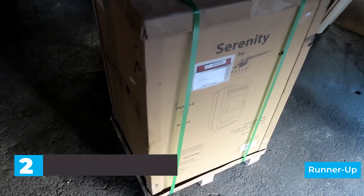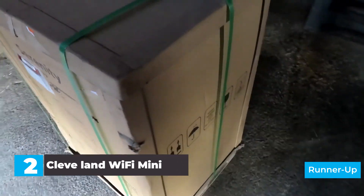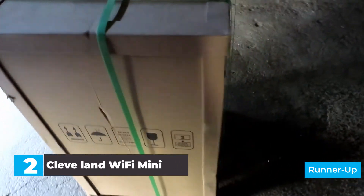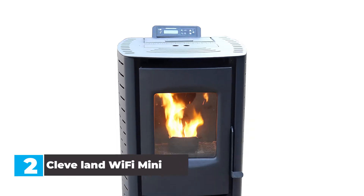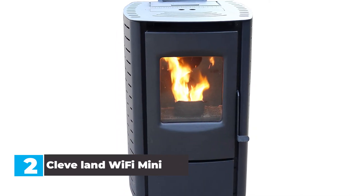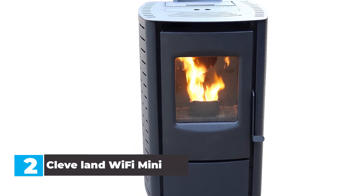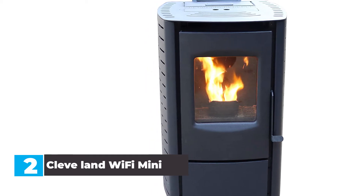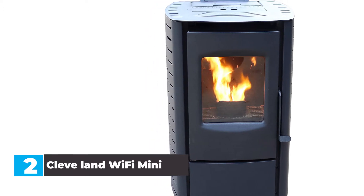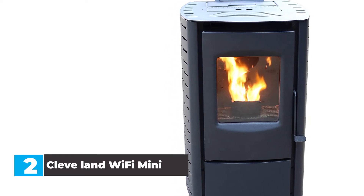Number 2: Cleveland Wi-Fi Mini Pellet Stove. A large pellet stove would be overkill for a small home; instead, you probably want a smaller model like this one, which takes up significantly less space. The compact design can heat up to 800 square feet, and the blower is extremely quiet so it doesn't disturb you. The stove's hopper can hold up to 18 pounds of pellets, and the unit even has built-in Wi-Fi, allowing you to adjust the programmable thermostat and stove settings right from your phone.